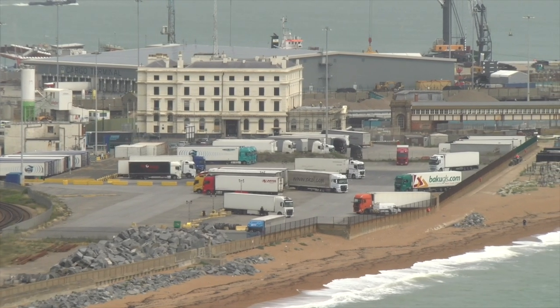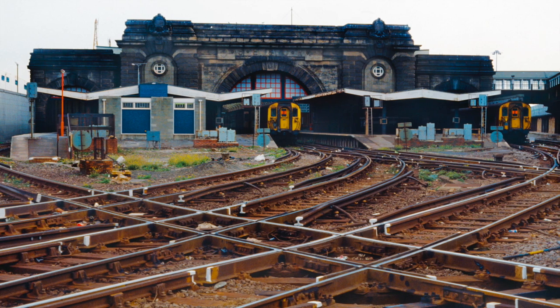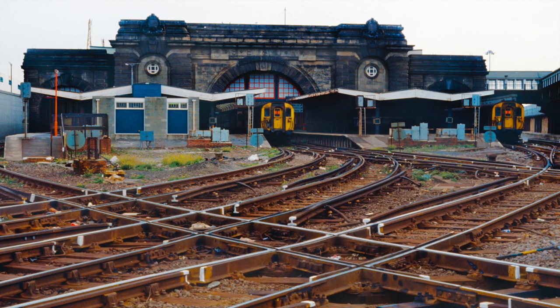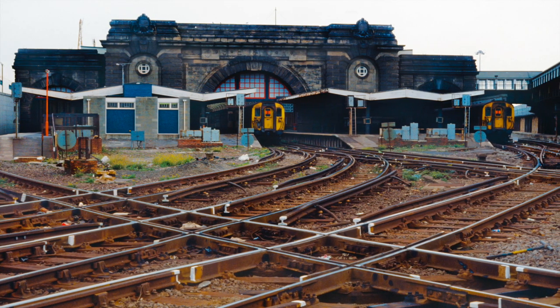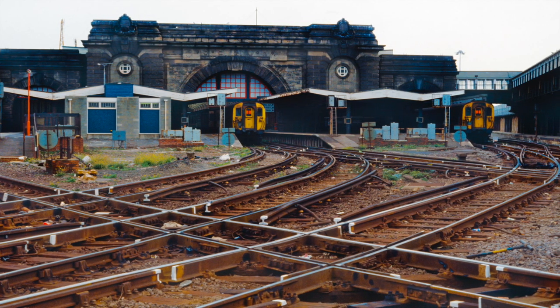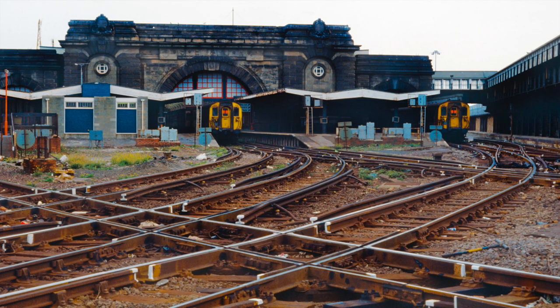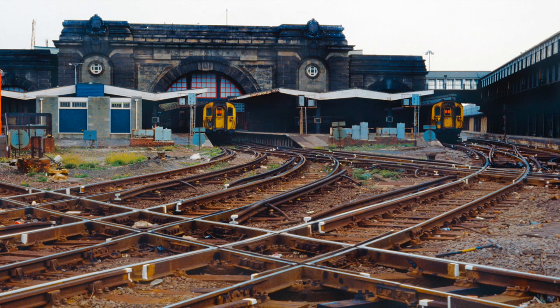Dover once boasted two railway stations: Dover Priory and Dover Marine. Dover Marine was later renamed Dover Western Docks and is depicted here in 1989. The station closed in 1994 and was later redeveloped into a cruise ship terminal.